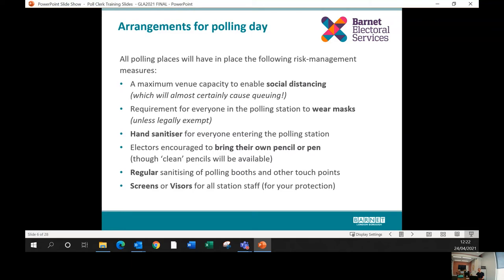Hand sanitizer will be available at the entrance and at exits where polling stations have them. For this election, we've advised all electors to bring their own pencil or pen, although pencils will be available at the station if they haven't brought one. As poll clerks, one of your additional duties will be to help keep the polling station as clean as possible — we'll be providing materials to wipe down touch points throughout the day. We're also introducing perspex screens and visors for polling station staff.